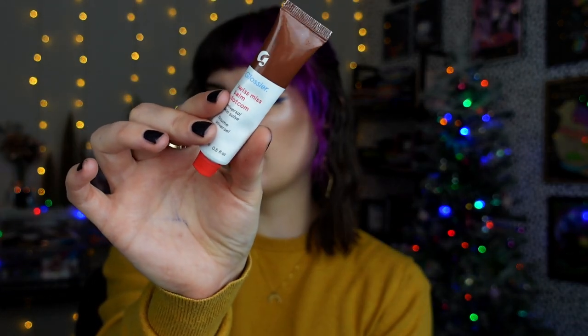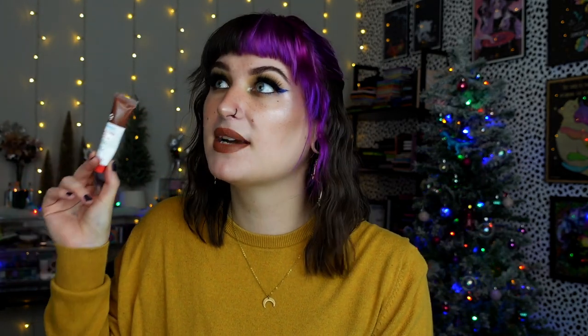Last lip product - I bought myself this Glossier Swiss Miss Balm.com lip balm. I've never tried the Balm.coms before but the Swiss Miss theme definitely spoke to my soul. I'm a Christmas queen and I love hot chocolate in particular, and this literally smells like if you opened a packet of Swiss Miss hot chocolate before you mix it with your milk. It's so conditioning - I've been wearing it most mornings and it just sinks into the lips and makes them feel incredibly soft. It has the slightest brown tint and the smell is just such a cozy bonus.